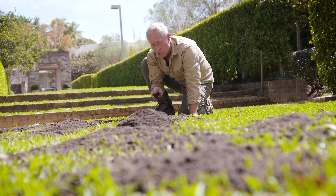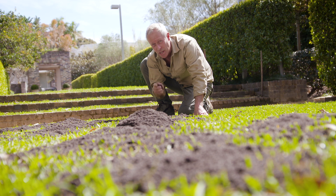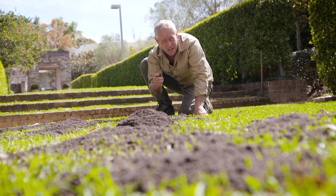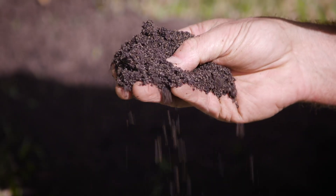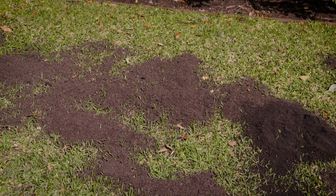This top dressing mix has been treated with Seasole Gold to boost lawn health, aid rapid recovery and protect against the stresses from pests, diseases, heat, drought and foot traffic. It's boosted with iron for rapid greening of all lawn types, and there is also a wetting agent added to get water to the root zone.